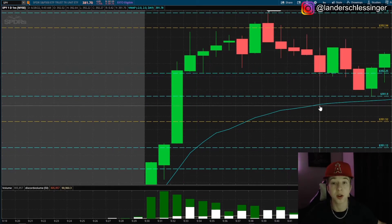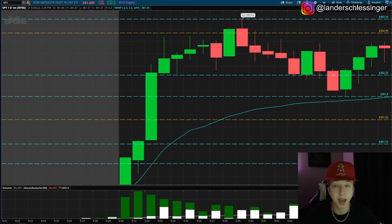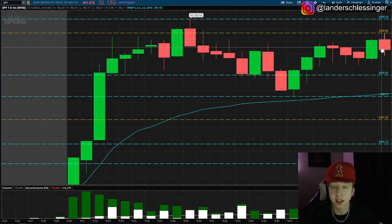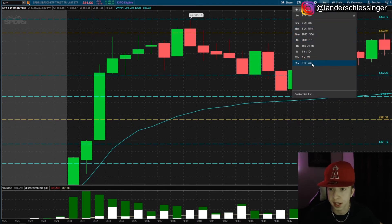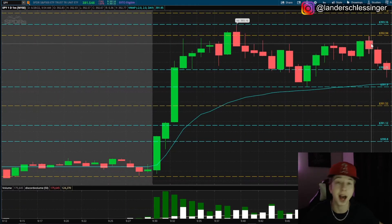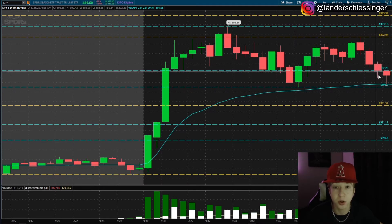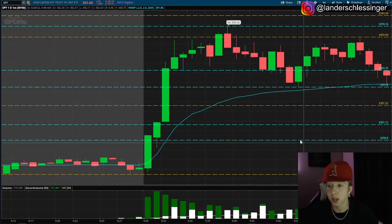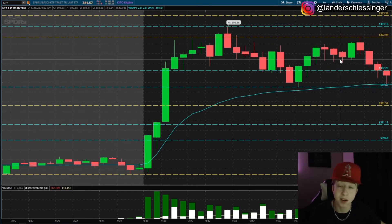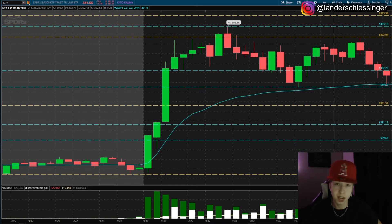We came back and started holding the 392.25 level again — that was just a fake out. Then we started to come back up to test the high of day again, showing resistance, testing yesterday's pre-market high. Clear resistance at 392.94, rejected again. I could have played puts on that but I didn't. It started coming back down around 391.9. I wanted to play puts because we had a huge move to the upside and aggressive selling pressure throughout — every time we came up, sellers brought it right back down. I wanted to play short but I wanted to be patient because you can't just get into puts to get into puts.